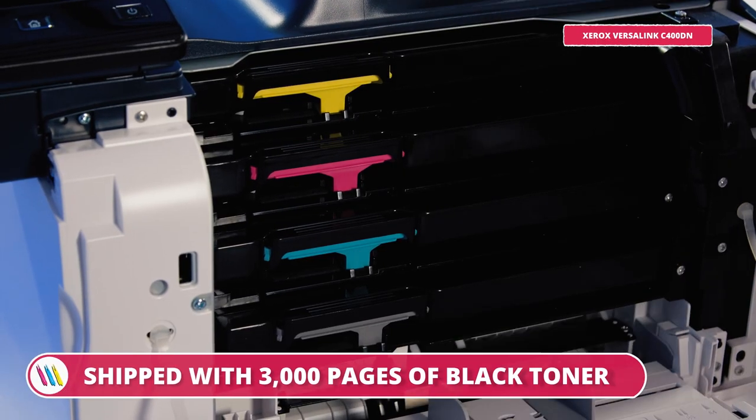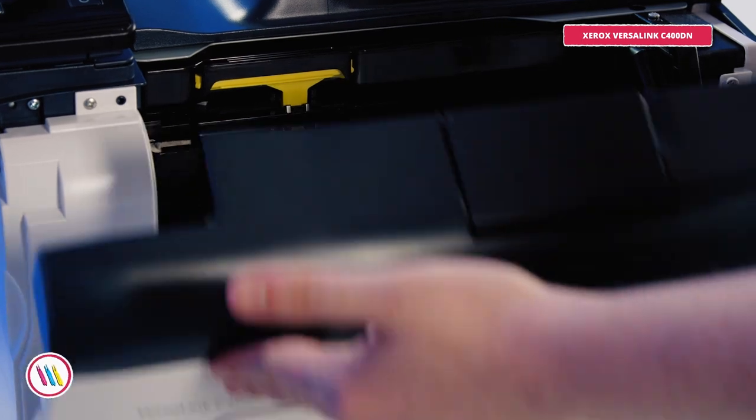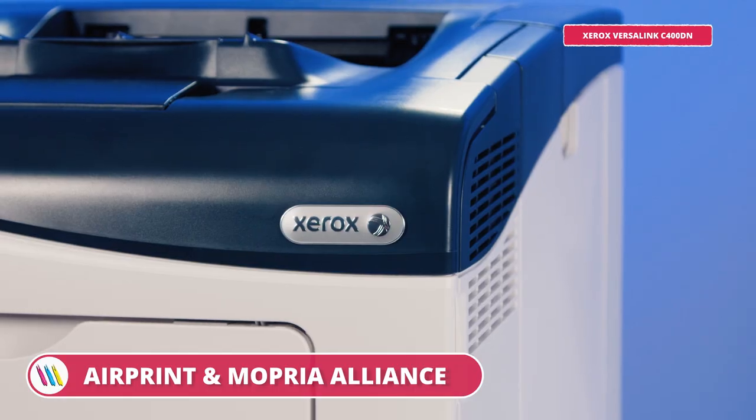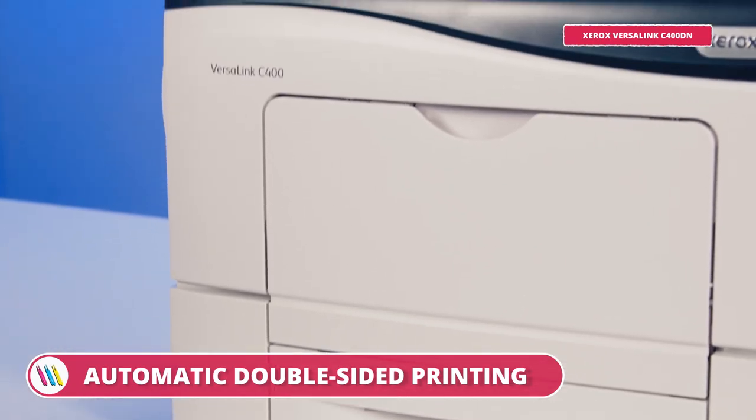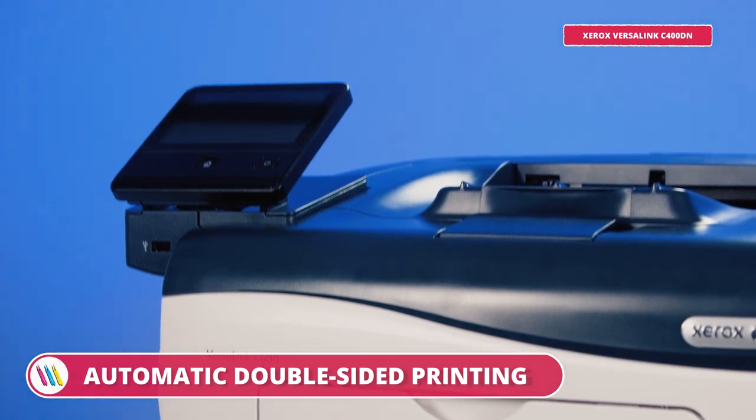It is also shipped with 3,000 pages of black and 2,000 pages of CMY starter toner to get us up and running and give us a good head start on keeping costs down. It's an investment piece, built for a busy and productive office with the capabilities to grow with your business.